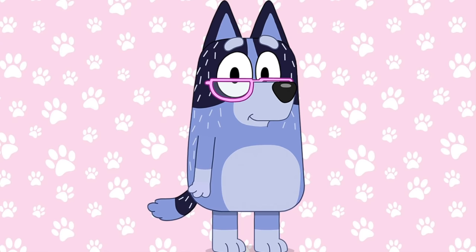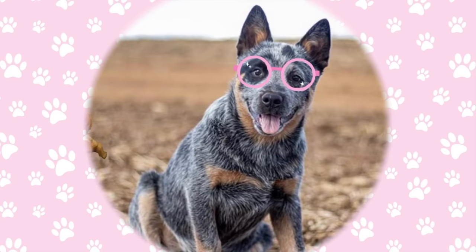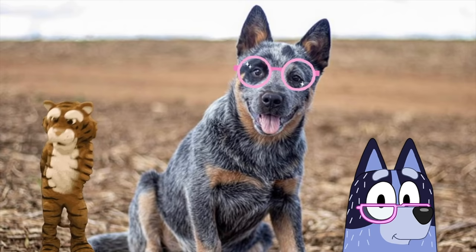Last, we have Nana, Bluey and Bingo's grandmother, and Bluey's dad's mom. She's also a Blue Heeler but she's more blue than gray. Here's what she would look like in real life. I love the glasses!